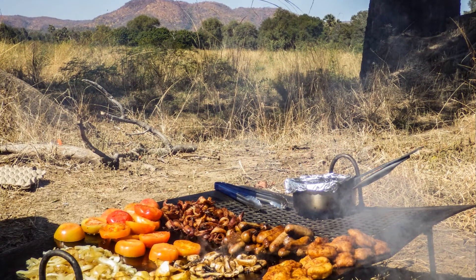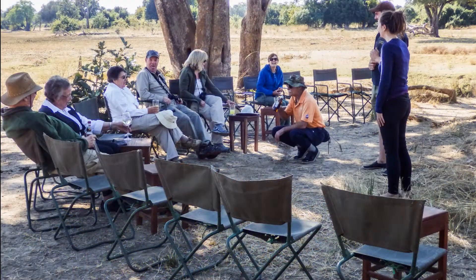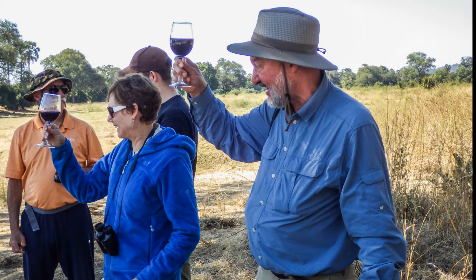On our last day we get a special treat: a bush brunch. We take a break from our game drive and sip wine while the chef puts the finishing touches on our brunch. Wolfgang says, 'I'll drink to that.'